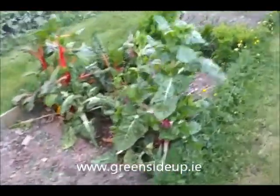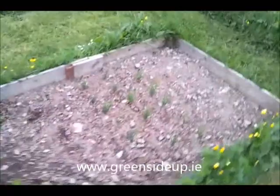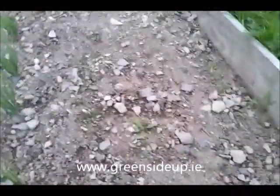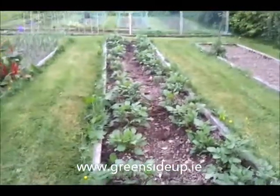This Swiss chard is going to seed, it's bolted. We haven't had so much of that lately, so that'll be coming out soon. The shallots are here. And there's some tiny, tiny dill seed, which I don't think you can probably see from there. Strawberry rhubarb bed, completely overgrown. More spuds.